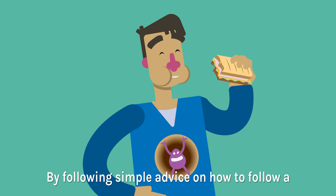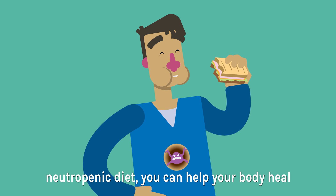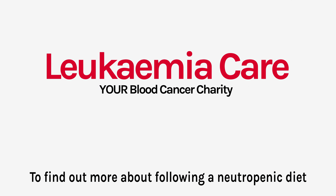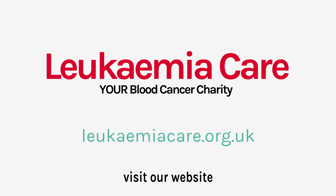By following simple advice on how to follow a neutropenic diet, you can help your body heal whilst still giving it nutrition. To find out more about following a neutropenic diet, visit our website.